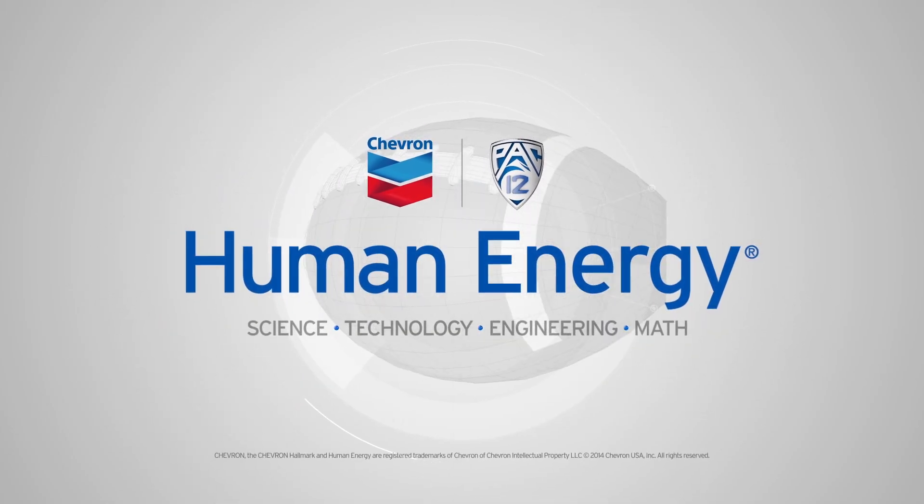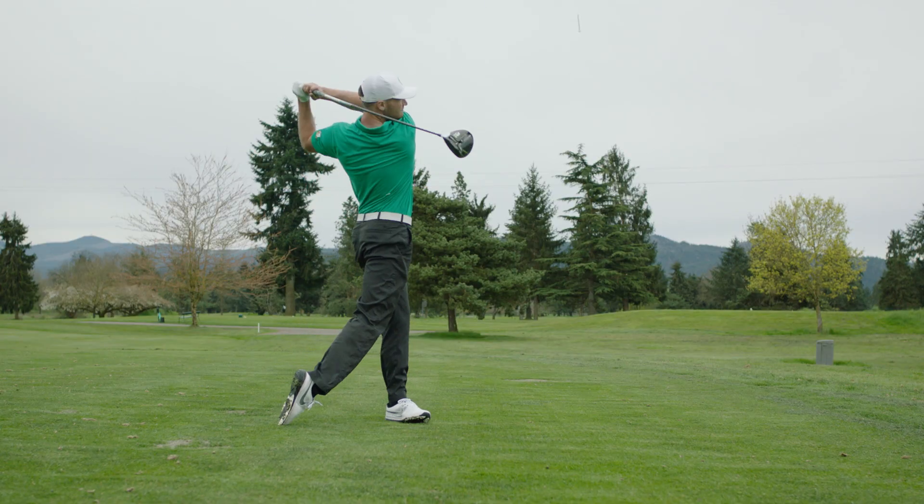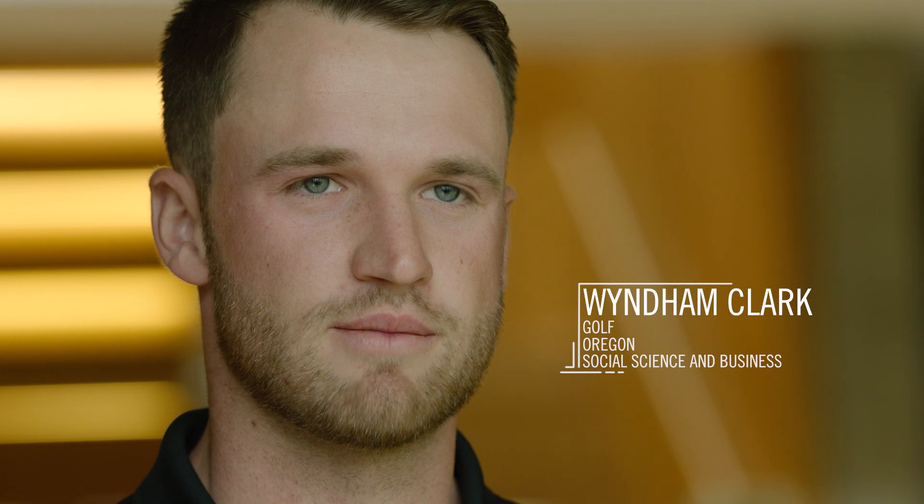Golf is a very technical sport and you have to be really precise. I'm Wyndham Clark. I play golf for the University of Oregon. This is the science behind my drive.